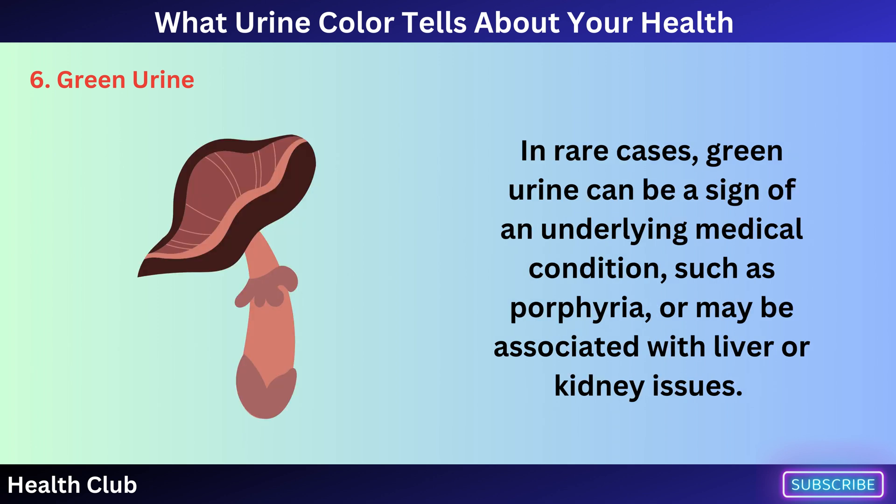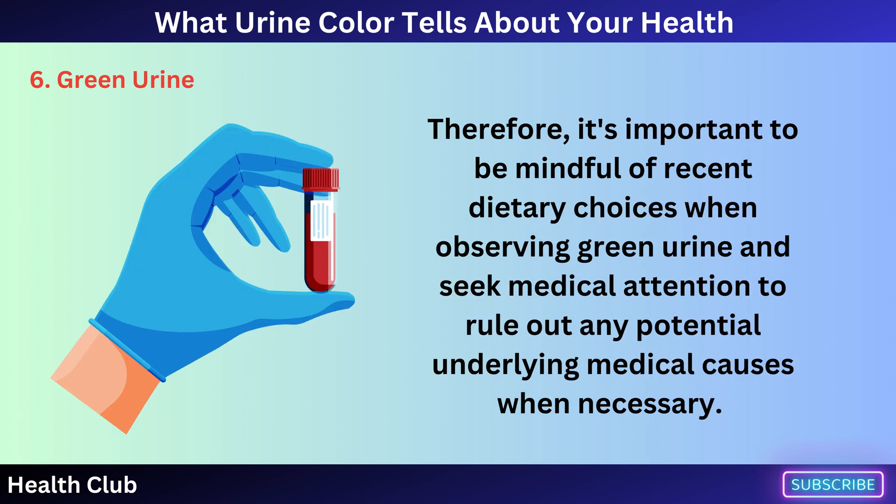In rare cases, green urine can be a sign of an underlying medical condition, such as porphyria, or may be associated with liver or kidney issues. Therefore, it's important to be mindful of recent dietary choices when observing green urine and seek medical attention to rule out any potential underlying medical causes when necessary.